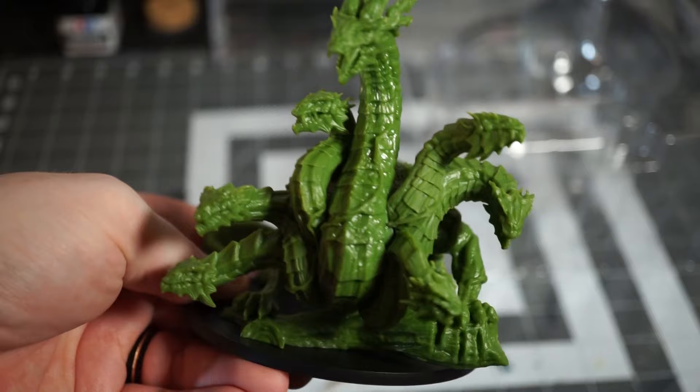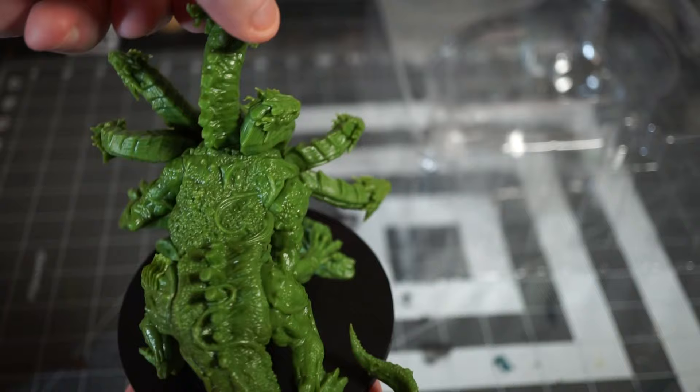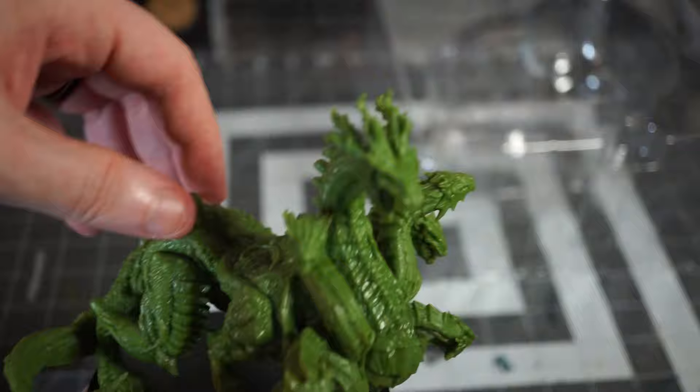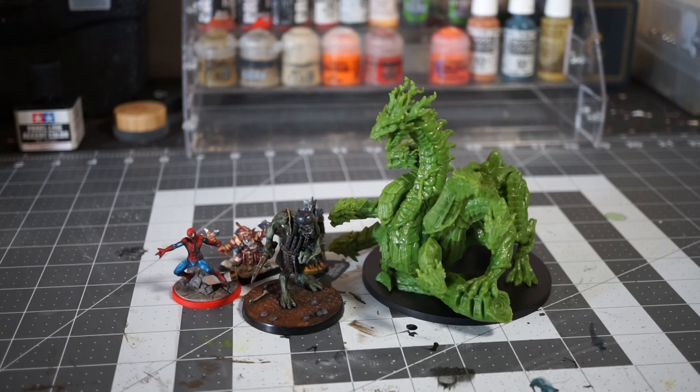I wasn't expecting it to have that level of detail. Speaking of detail, you can get a good look at the Hydra itself too. The mini is quite large and extremely detailed — I love the sculpt, and it's just filled with excellent crisp textures that I'm already sure will be beginner-friendly for painters. This is easily the coolest Hydra I've ever owned, and I'm looking forward to painting such a detailed rendition of my favorite monster. And here are some other various minis for scale if you're curious.